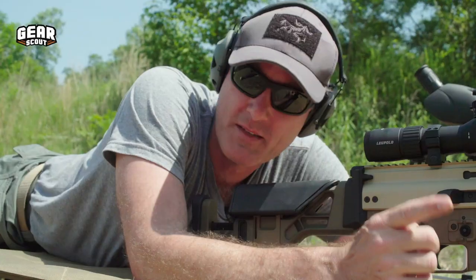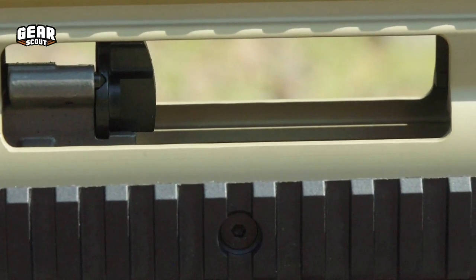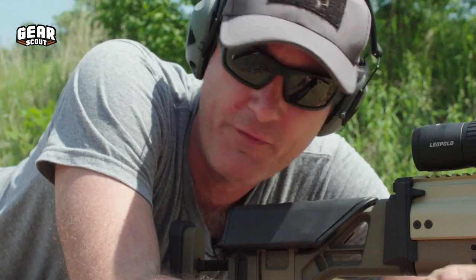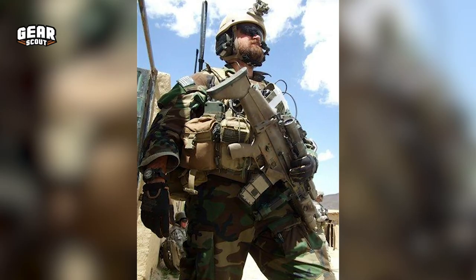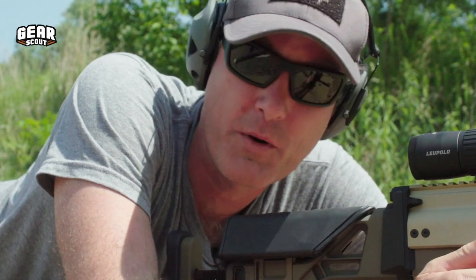The thing that makes this very interesting and unique is that it is a short-stroke gas piston. You don't find that many precision rifles with a short-stroke gas piston, but FN has a long track record of making this platform — like the Mark 16 and Mark 17 — which are very popular within some of the special operations community, and that's what makes this thing pretty cool.